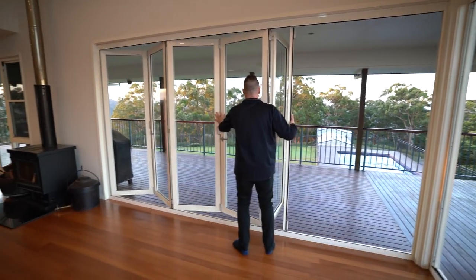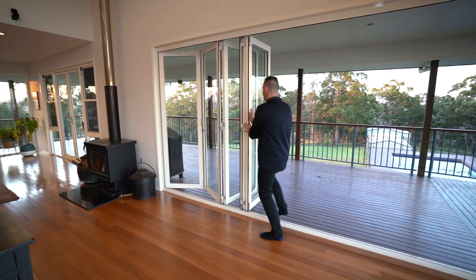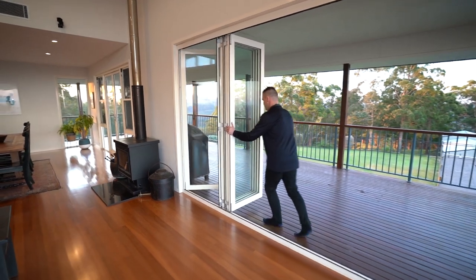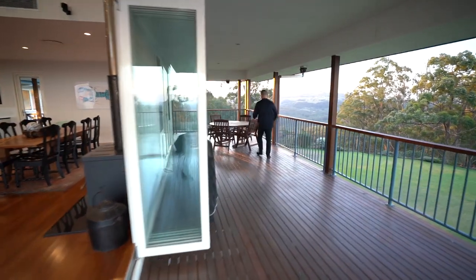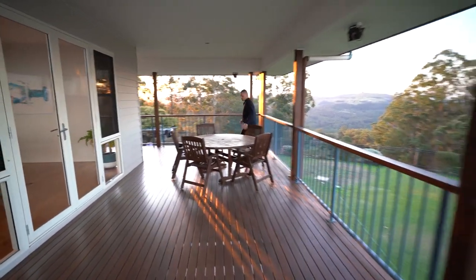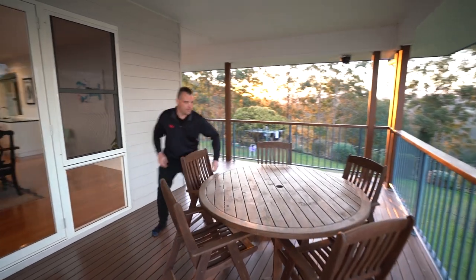Opening up doors in your shots always creates space and shows that inside-outside flow. I've got another area out here with chairs, so I'm just going to quickly change them and make sure they're all looking good.